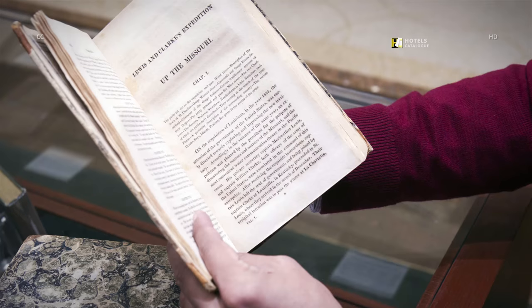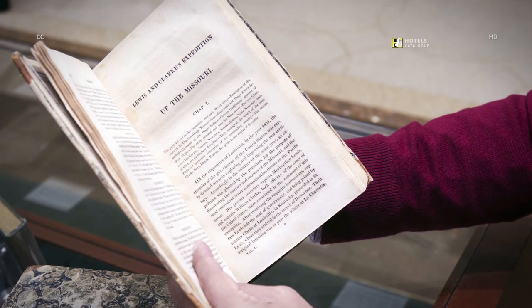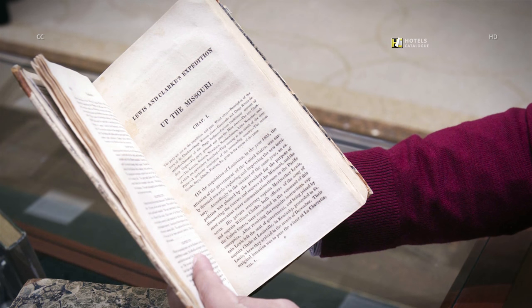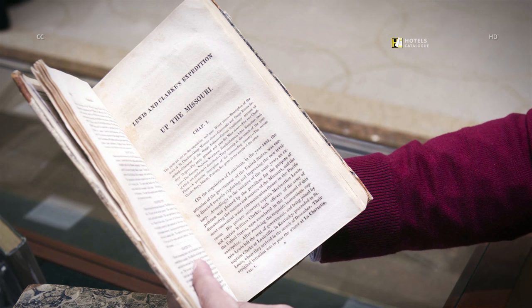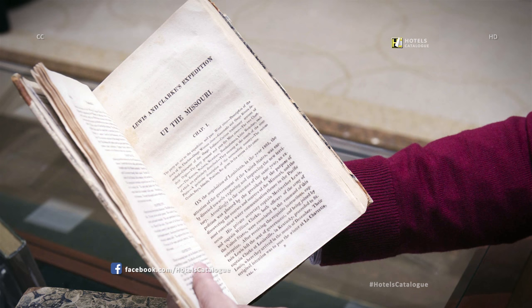An 1814 first-edition book based on the journals kept by Captains Meriwether Lewis and William Clark is displayed in Bauman Rare Books. The two-volume set, titled History of the Expedition Under the Command of Captains Lewis and Clark to the Sources of the Missouri, Thence Across the Rocky Mountains and Down the River Columbia to the Pacific Ocean, is priced at $250,000.